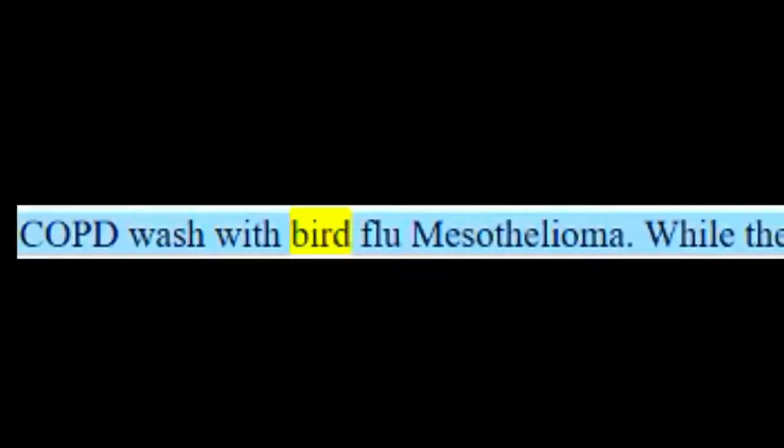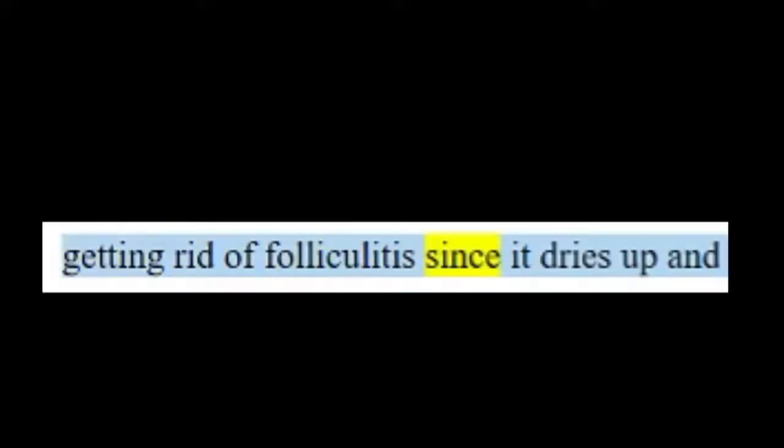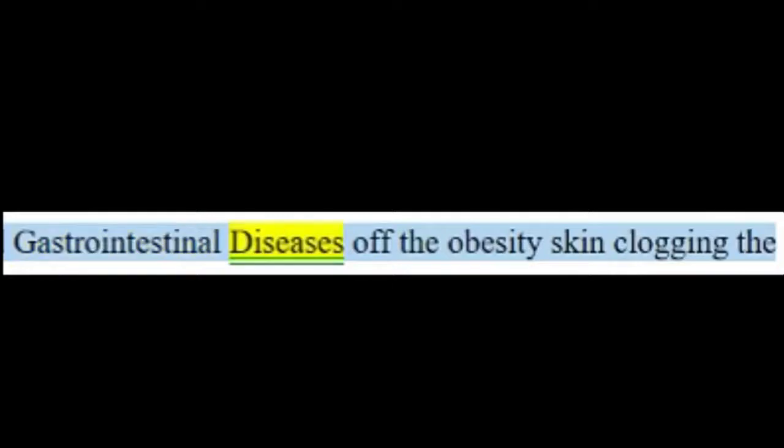Tip one: use a medicated wash to eradicate bumps. The dermatologist recommends using a wash with a specific active ingredient — while it's normally used as a treatment for acne, it's a must for getting rid of folliculitis since it dries up and clears off the skin clogging the follicle.